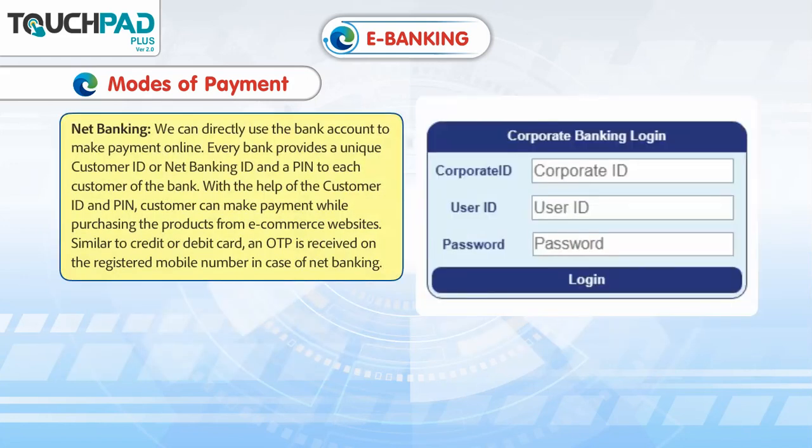Net Banking: We can directly use the bank account to make payment online. Every bank provides a unique customer ID or net banking ID and a PIN to each customer of the bank. With the help of the customer ID and PIN, the customer can make payment while purchasing the products from e-commerce websites.